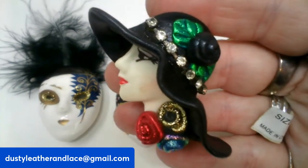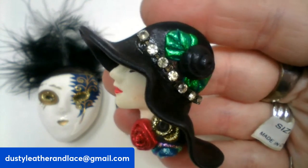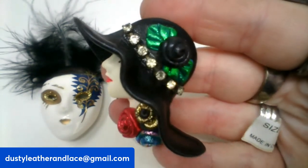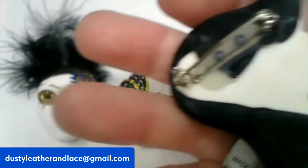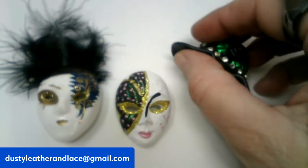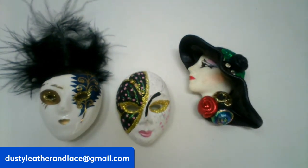This is eight dollars as well and it's number nine — it's a pretty lady face brooch. She's got rhinestones on her hat and a black rose, and then some roses at her neck. Number nine, eight dollars.